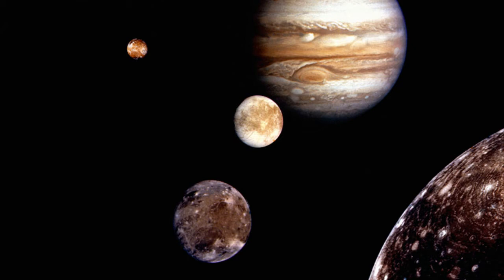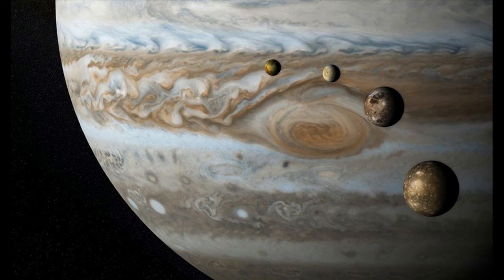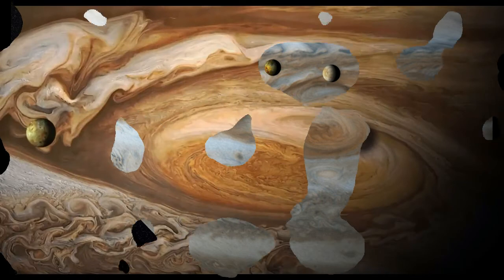As Isaac Newton observed, there's a positive correlation between the mass of an object and the strength of its gravitational field. Because the gas giants are so massive, they're able to attract more satellites. But that's not the only reason why planets like Jupiter have such large moon collections.